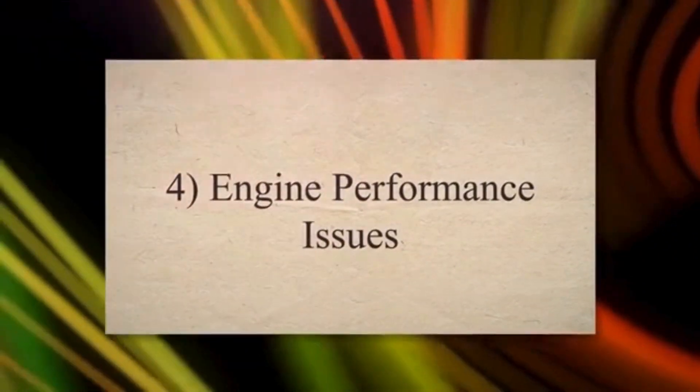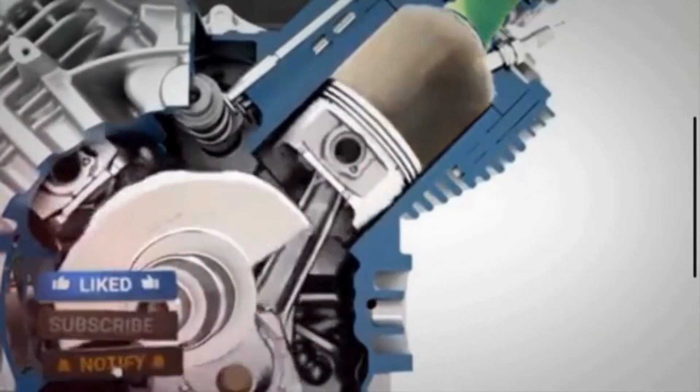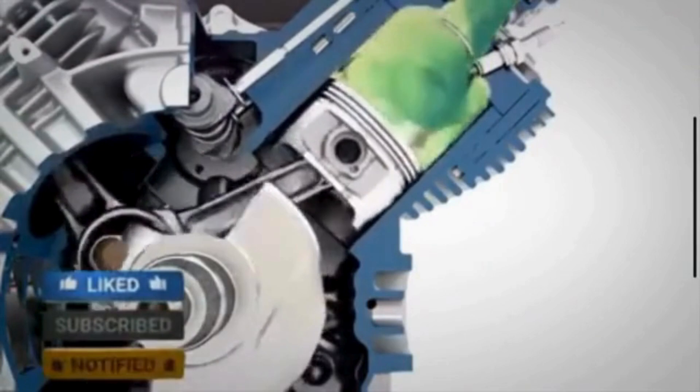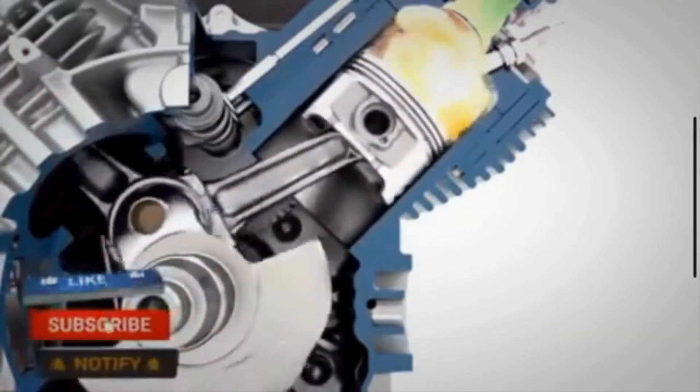Fourth, engine performance issues: a decrease in overall engine performance, such as a lack of power or responsiveness, may be attributed to faulty spark plugs. This can affect your vehicle's acceleration and overall driving experience.